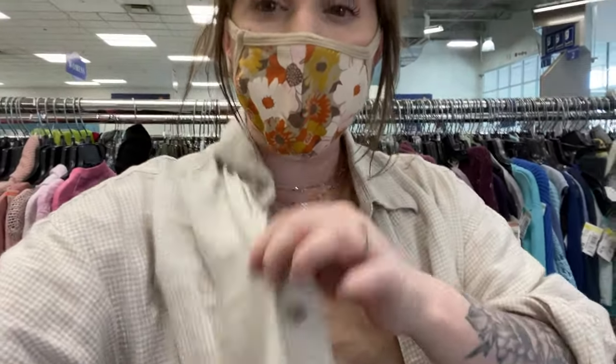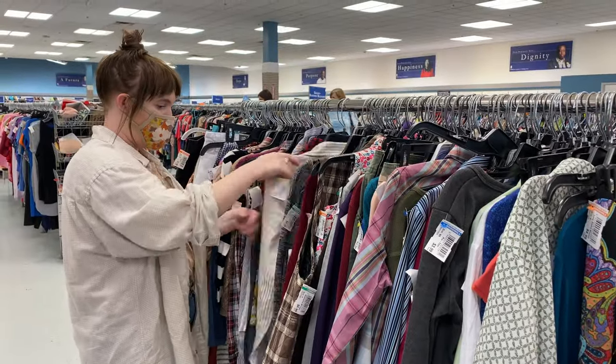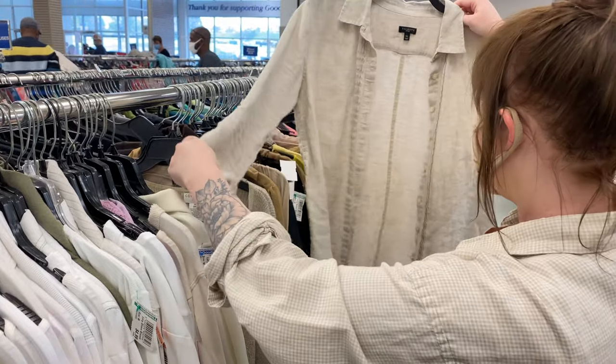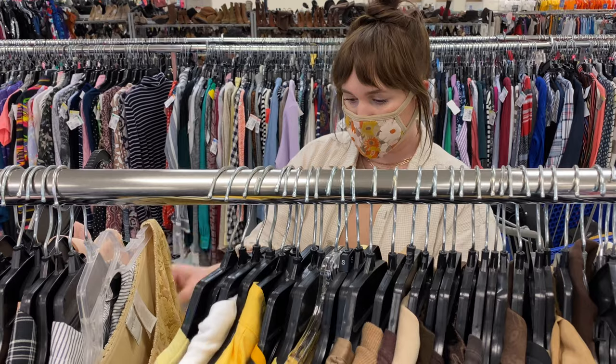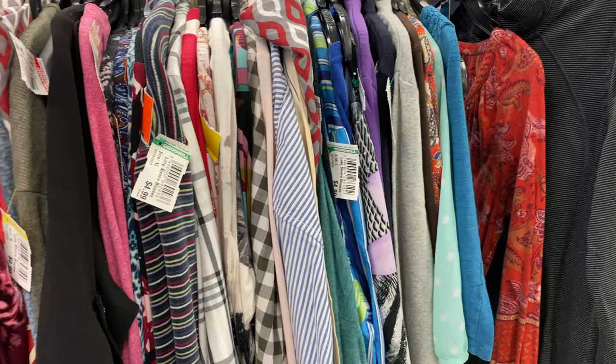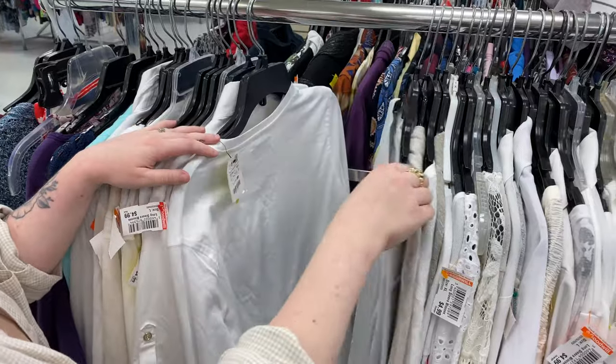Now I'm heading over to the long sleeve blouses because I wear blouses all year round but really need some long sleeve ones and some big oversized shirts. Unfortunately, I found literally nothing in the long sleeve blouses, so that was a bust.